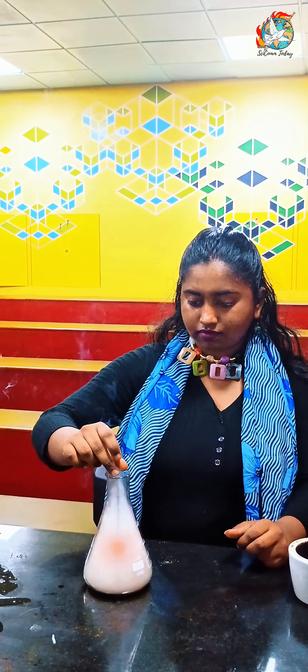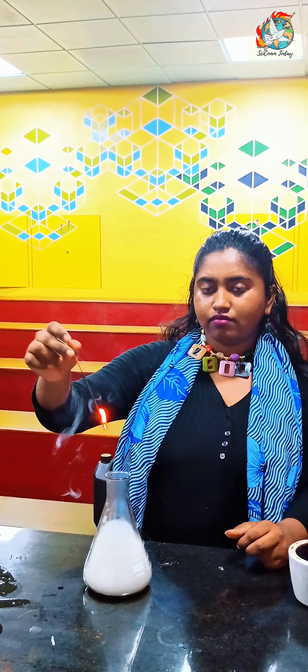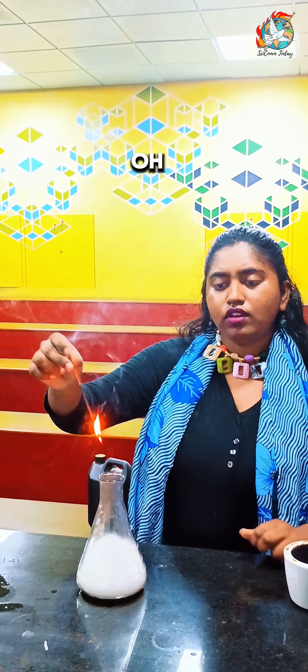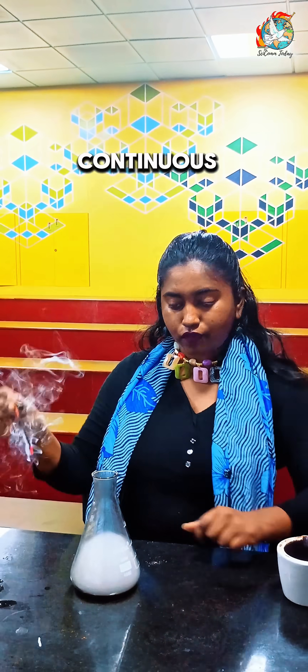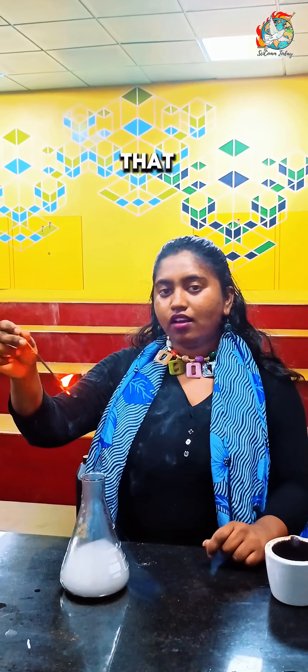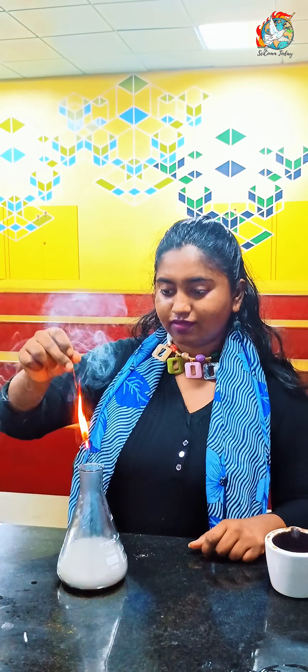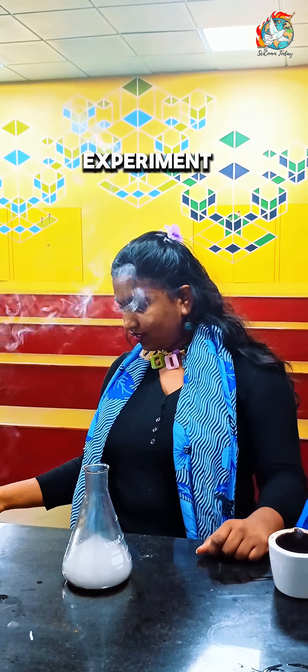Let me try one more time. This is going to keep happening because there is a continuous flow of oxygen. By this you know that oxygen supports combustion. This is a good experiment — thank you!